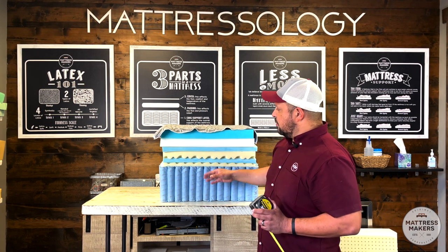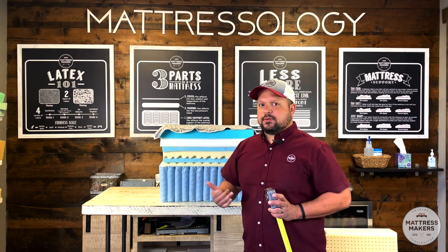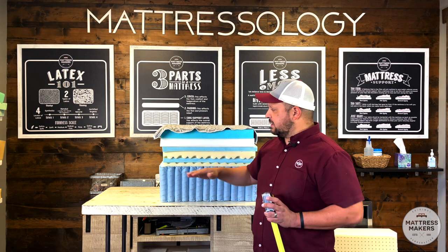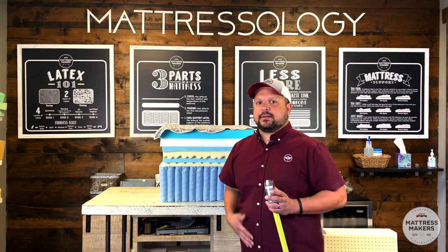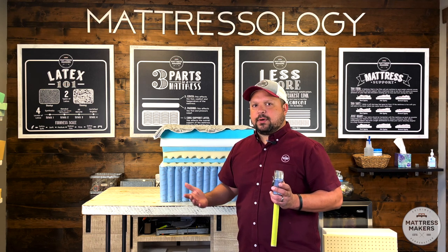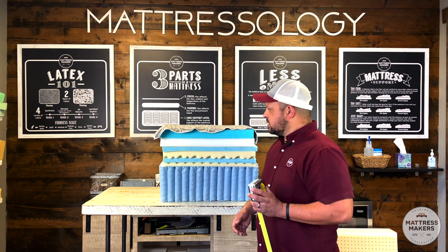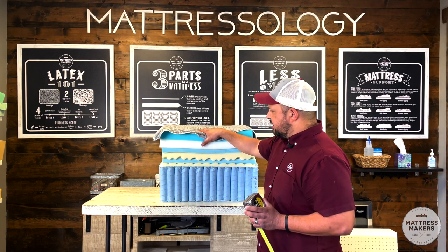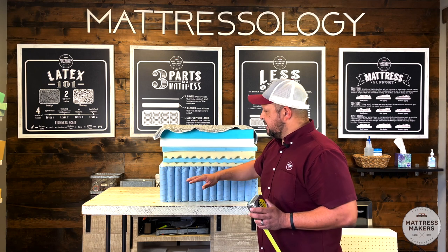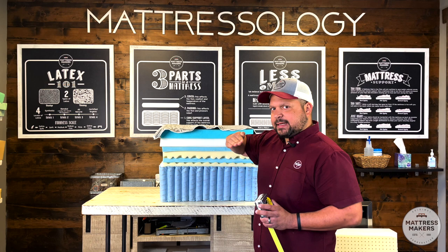I see it all the time — these expensive mattresses after about a year or two don't feel exactly like they did on the showroom floor, and the customer is stuck putting up with a very expensive but mediocre mattress. Over time you get that hammock effect, and we definitely don't want that.